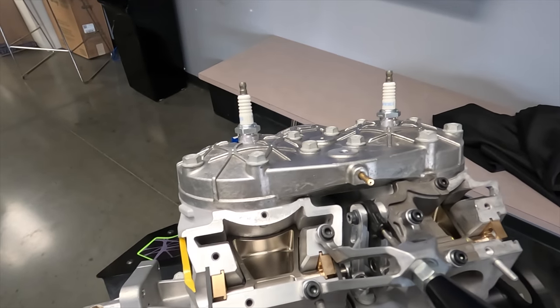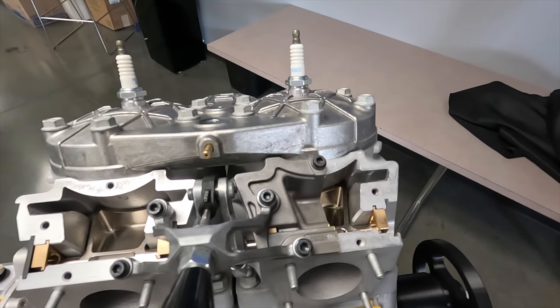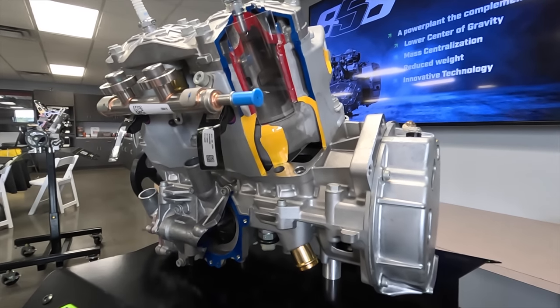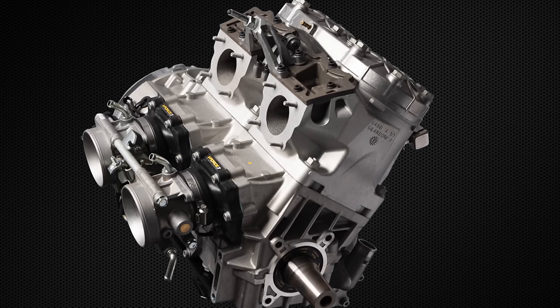Maintaining our bore size helps our efficiency, which helps fuel economy and the overall package weight. We found that 858cc was really where our engine was at a point of diminishing returns for displacement versus horsepower. We did have a target in mind based on what our 800 is at — our goals were about 10% over the existing 800.